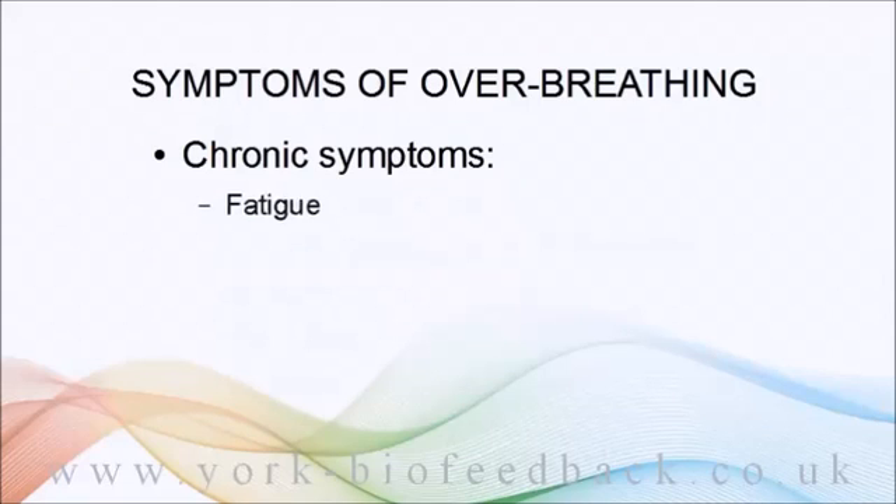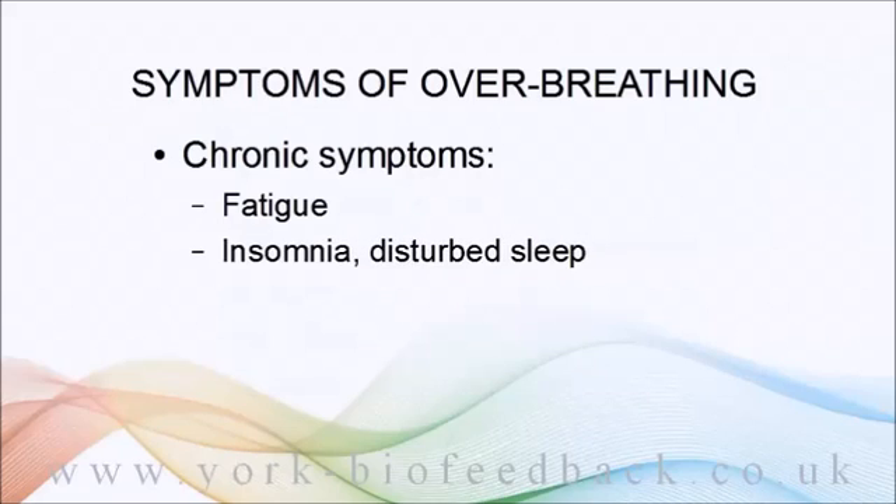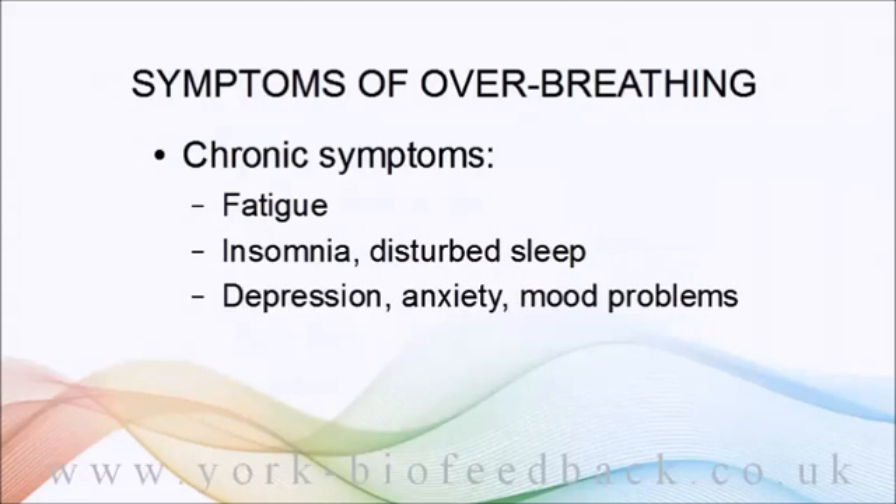Chronic symptoms include fatigue and low energy, low motivation, insomnia or disturbed sleep, depression, chronic anxiety and other mood problems, and a tendency to headaches and migraines.